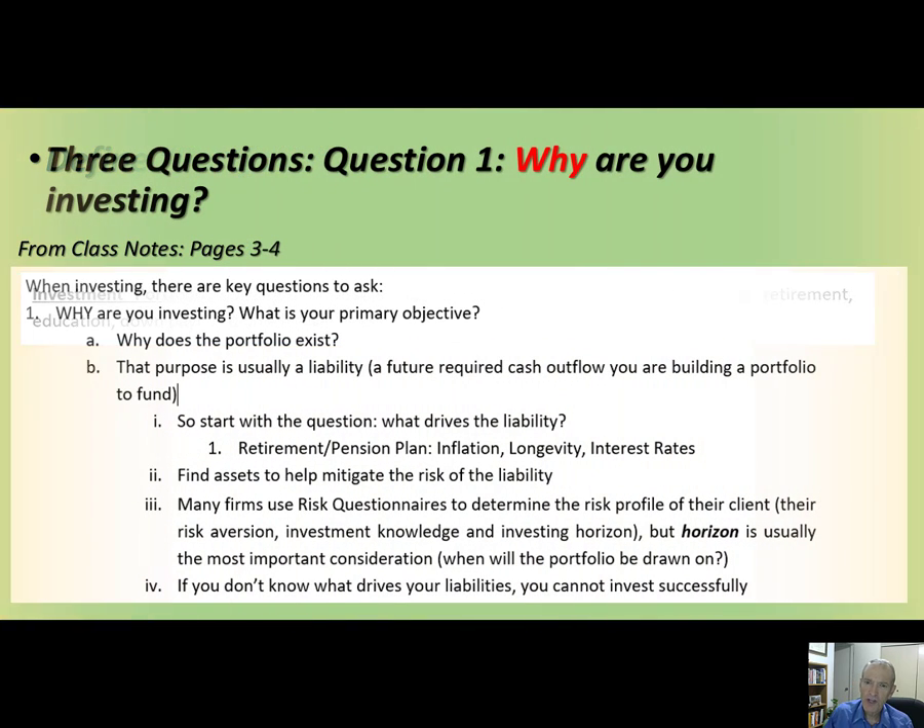Let's talk about what questions you would ask somebody if they came to you and said, 'Hey, I have some money and I want to know what to do with it. Can you help me?' The first question you're going to ask is, 'Why are you investing? What is your primary objective? Why does this portfolio exist?'